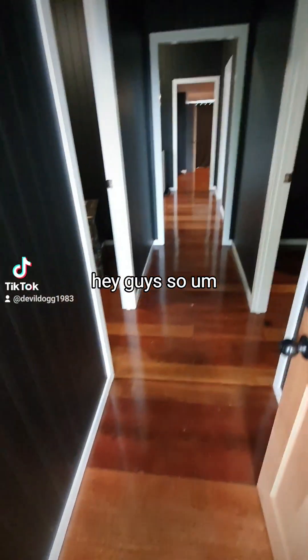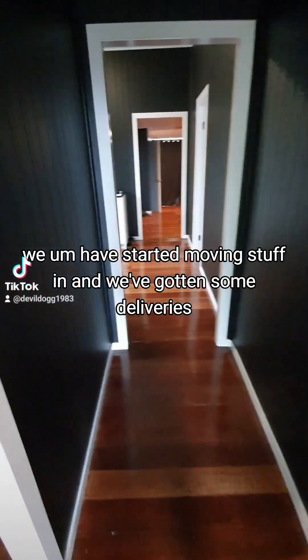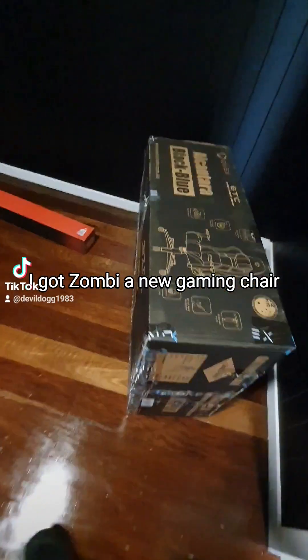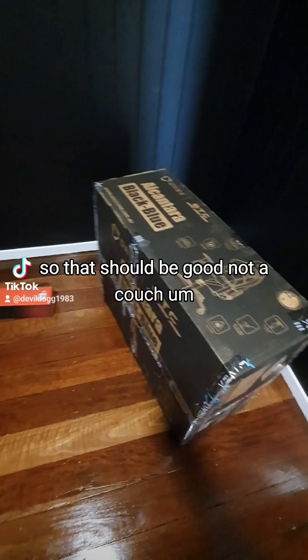Hey guys, another quick update — we have started moving stuff in and gotten some deliveries. I got Zombie a new gaming chair and he's gonna have a desk this time, not a couch, so that should be good.